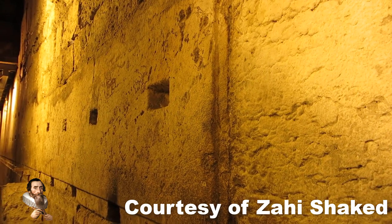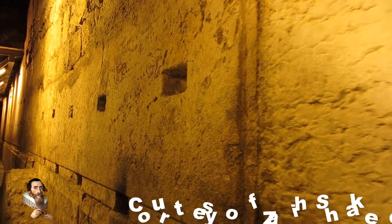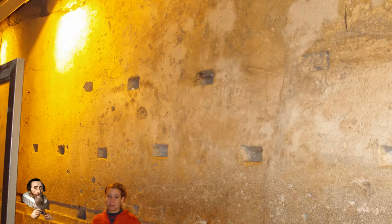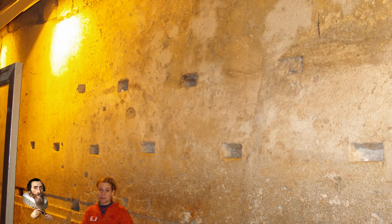A strange fact about the western stone of the western wall is that its depth is not known because it is hidden within the wall. An estimate from a ground-penetrating radar device returned a depth estimate of 16.5 metres, and if this is true, it means that the western stone weighs an eye-watering 600 tonnes. The stone is 13.5 metres long, 3.5 metres tall, with an estimated depth of 16.5 metres.